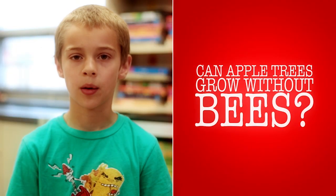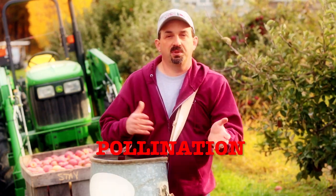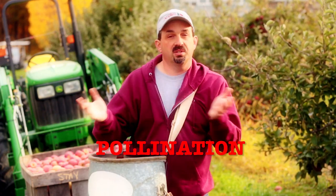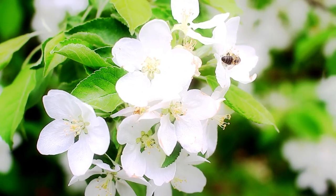Can an apple tree grow without bees? Apple trees can grow without bees, but honey bees and bumble bees are very, very important for pollination. There are actually hundreds of insects that help with pollination. The wind also helps spread the pollen throughout the orchard. So there are other ways for the pollen to be transferred, but honey bees and bumble bees are the most efficient ways of transferring the pollen from flower to flower.